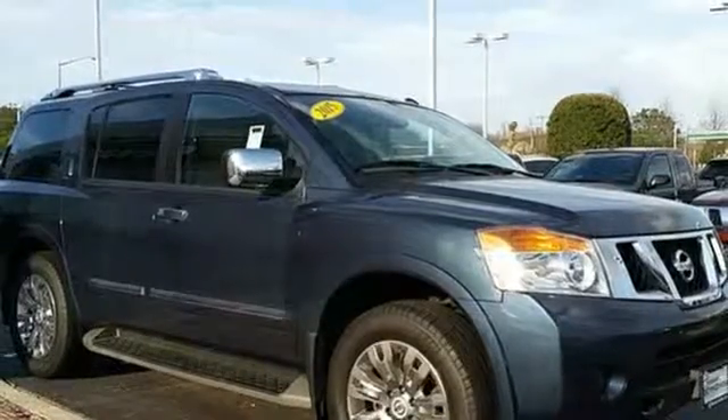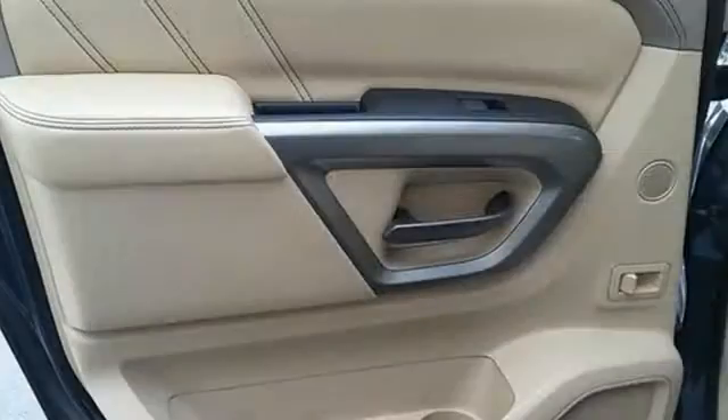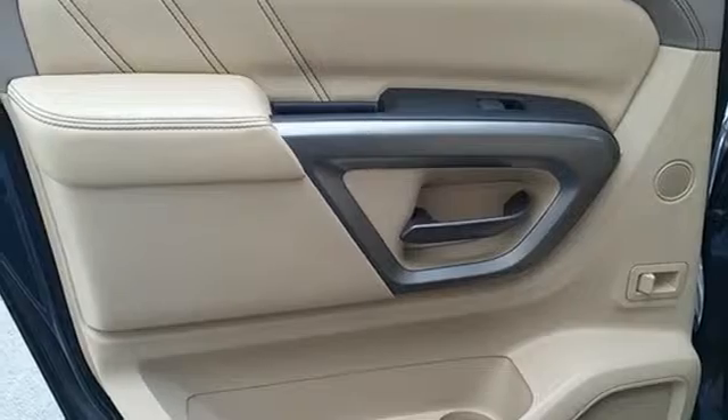Plus, with a rear sonar system, adjustable pedals, running boards, and vehicle dynamic control, this SUV makes your drive easy.